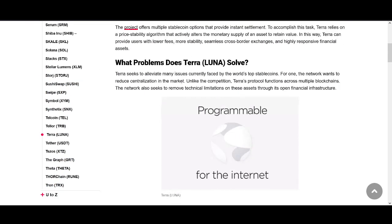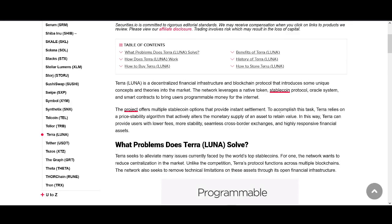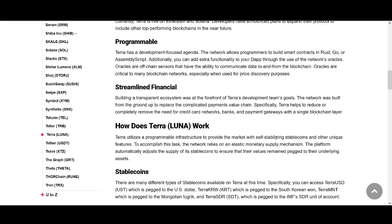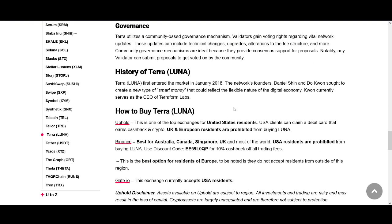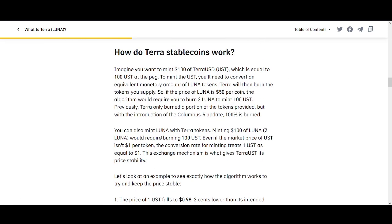Now let's get into the fundamentals. Terra seems to alleviate many issues currently faced with the world's top stablecoins, which are centralized and collateralized. Terra comes with programmable money — it's decentralized, permissionless, and an algorithmic stablecoin. People can create stablecoins; the UST is the more popular one. It pegs to the U.S. dollar and uses the Terra/LUNA burning mechanism consensus to keep the price stable.